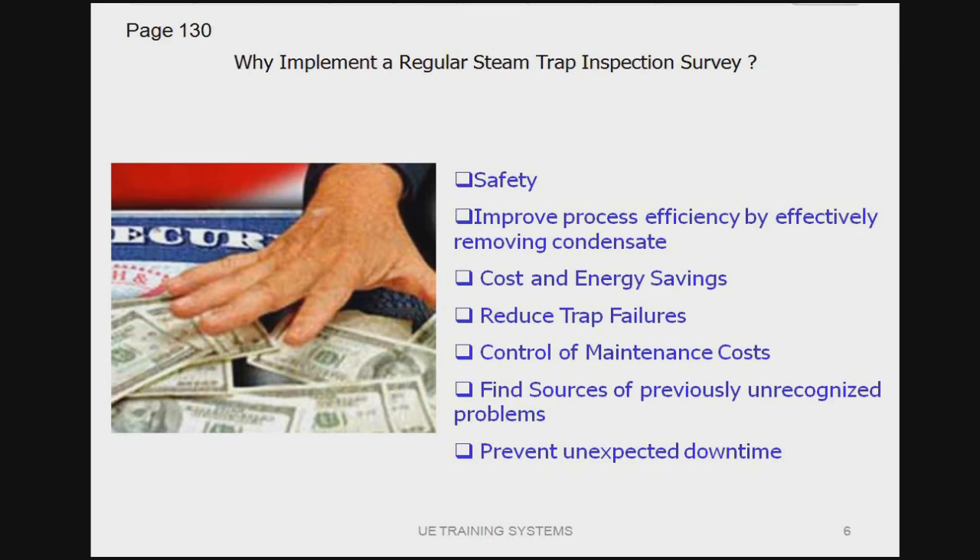We can also find sources of previously unrecognized problems. When doing a steam trap survey, we really focus on not just componentizing the system. If you find a trap that's failed and you just replace it with the exact same one, chances are it's going to fail again the same way. We demand six years' life expectancy out of any component in the steam system. If we're not getting that, something's going on. By checking traps on a regular basis and seeing where problems are occurring, we can maybe get better efficiency out of our system as a whole and prevent unexpected downtime.